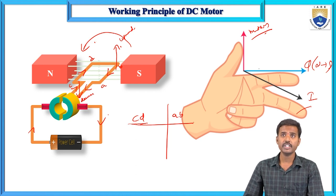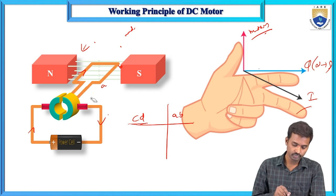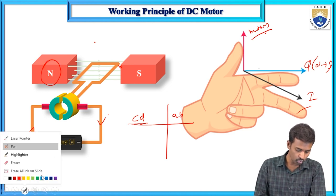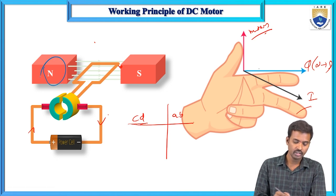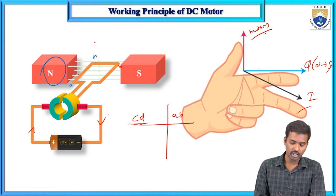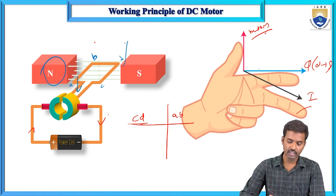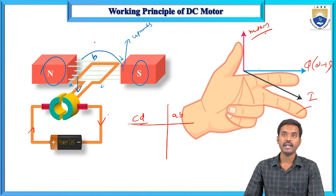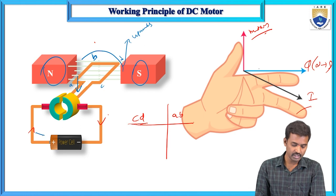From this explanation we can conclude that whichever conductor — AB or CD — comes under the north pole will get a downward mechanical force, and whichever conductor comes under the south pole will get an upward mechanical force. Due to these upward and downward mechanical forces, the single-turn conductor continues to rotate until the battery is disconnected.